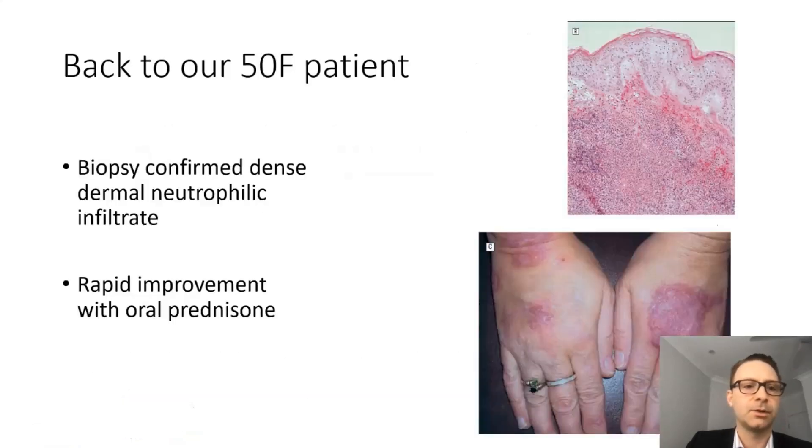Back to our patient — a biopsy confirmed a dense neutrophilic dermal infiltrate. She was started on oral prednisone and within two weeks you can see the rapid improvement.